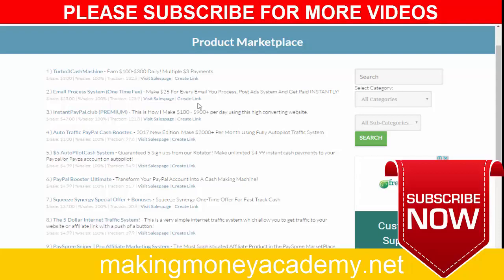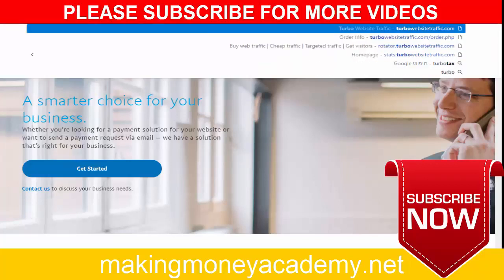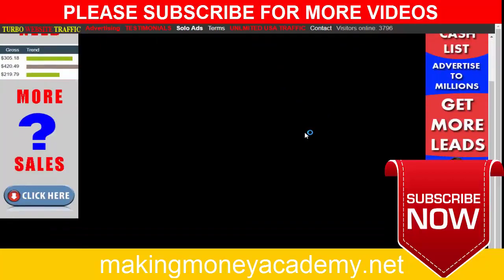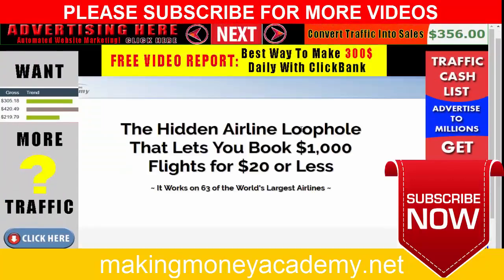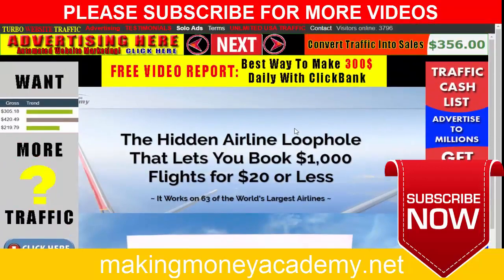Go to Google and type 'turbowebsitetraffic.com' and you will get this page.